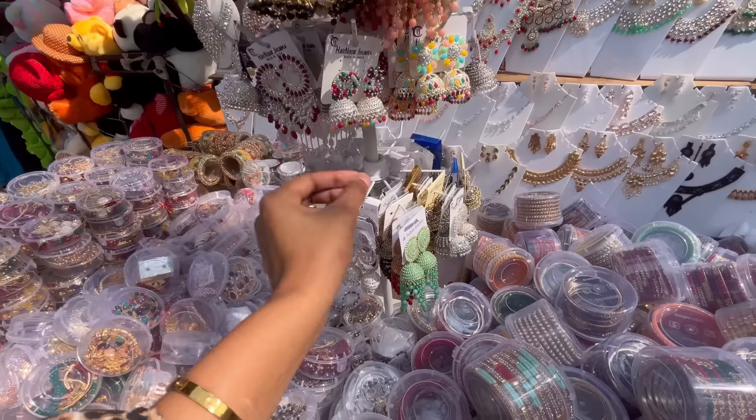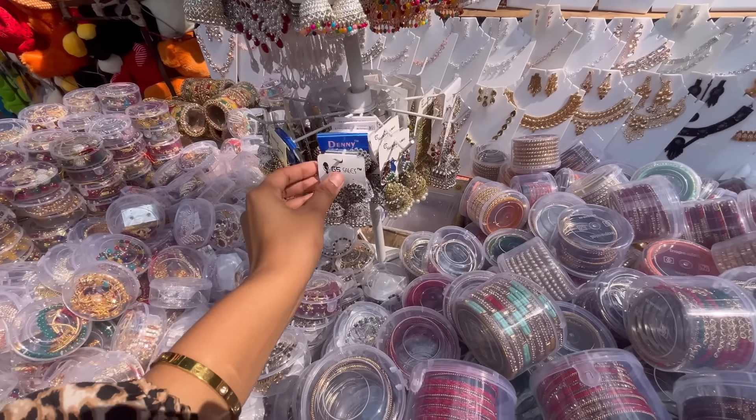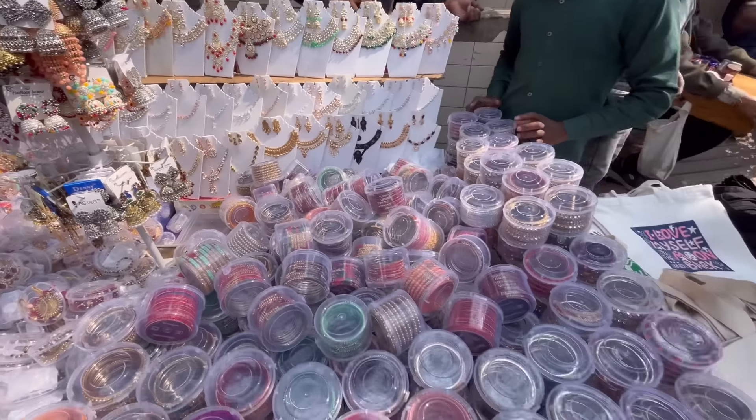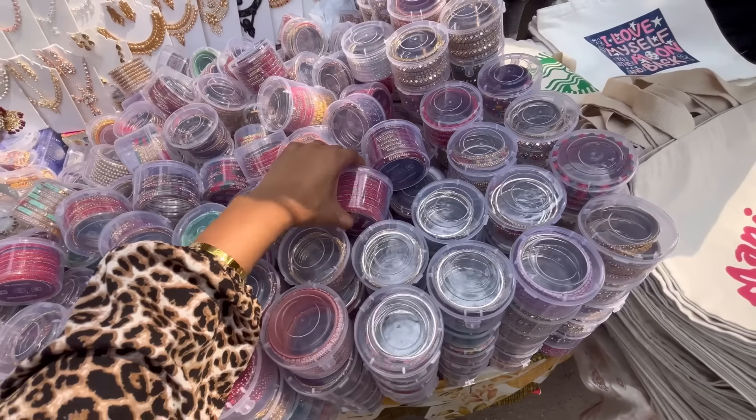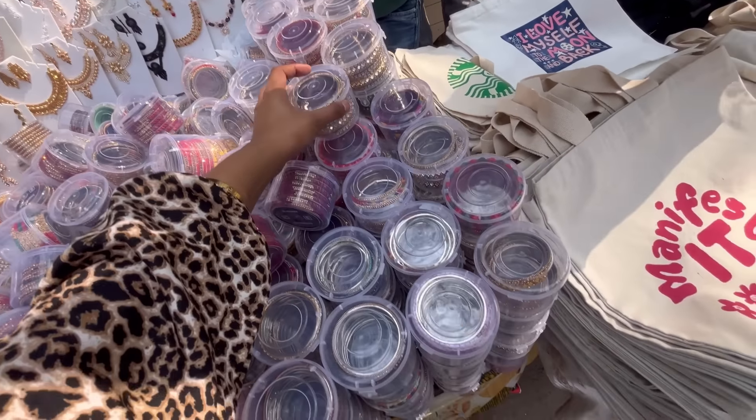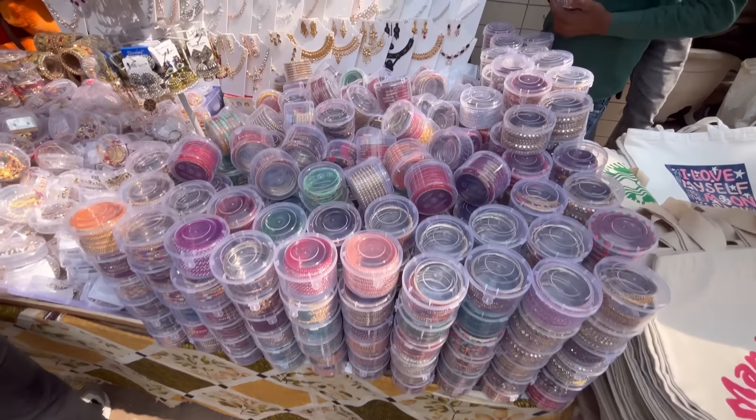You can get earring options for 100 rupees. You will also get bangles here — all matching bangles for 100 rupees. You will get both size and color options in bangles.